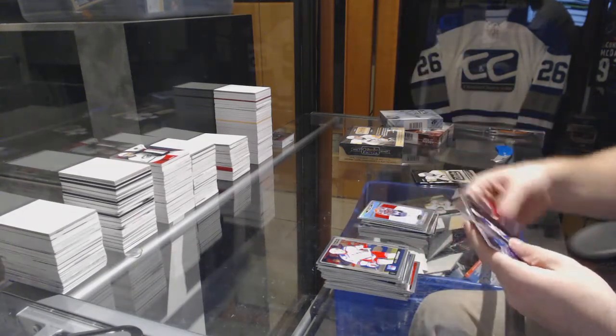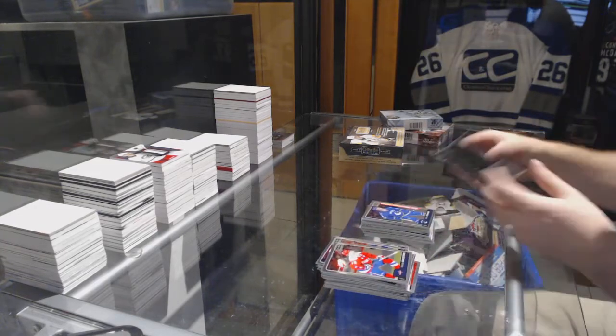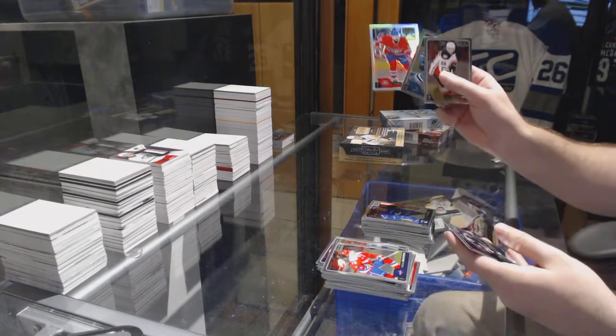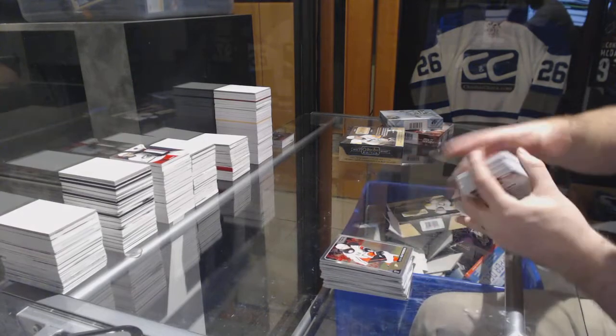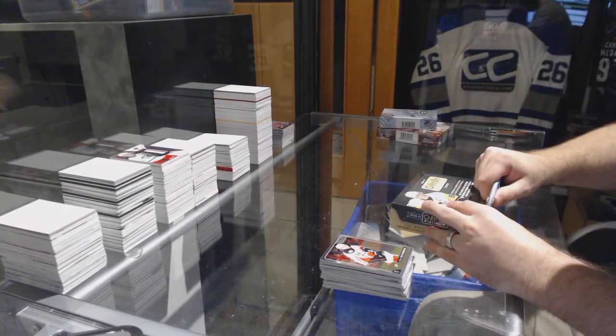Islanders Yaroslav Yakupov retro, rainbow Nikita Tryamkin rookie for the Vancouver Canucks, and we got a rainbow of Thomas Lechevich for the Habs. That was box number one - man, I love Platinum, it adds so much value.